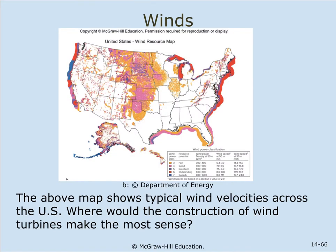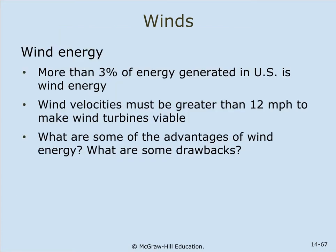This map shows a typical wind velocity across the United States. Where would construction of wind turbines make the most sense? More than 3% of energy generated in the United States is wind energy. Wind velocities must be greater than 12 miles per hour to make wind turbines viable. There are far more wind turbines in Europe than in the United States.